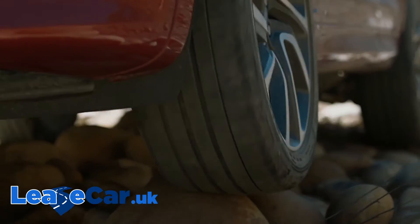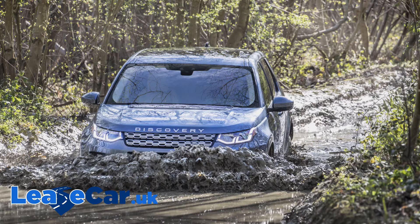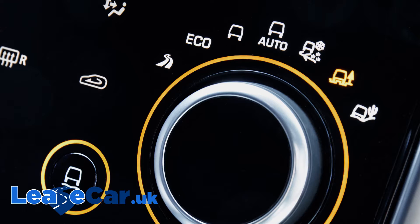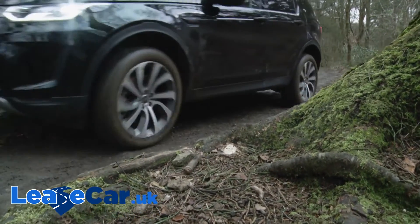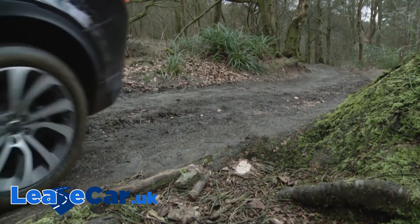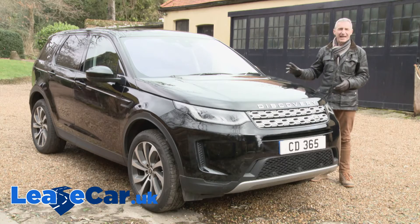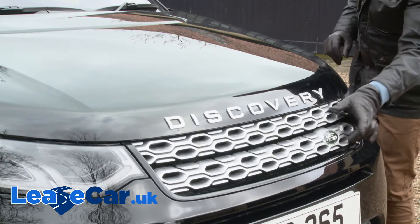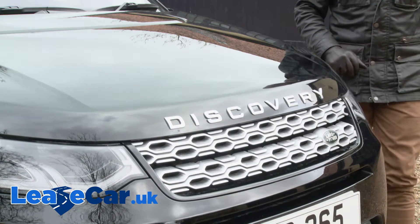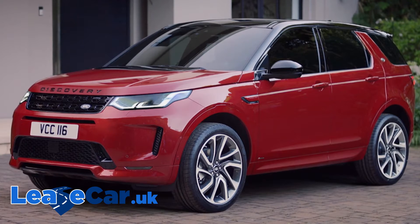That's thanks to 212 millimetres of ground clearance, 600 millimetres of wading depth capability, and an evolved Terrain Response 2 driving mode system which sets the car up perfectly for the kind of ground that you're travelling over. The core visual appeal of this car hasn't changed though — it's still clearly a Land Rover, with the clamshell bonnet and the distinctive two-bar grille as brand staples.